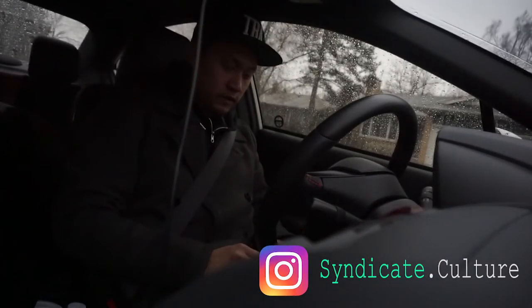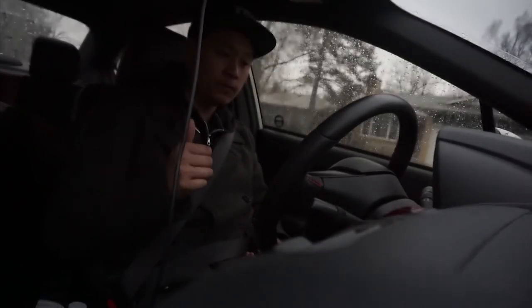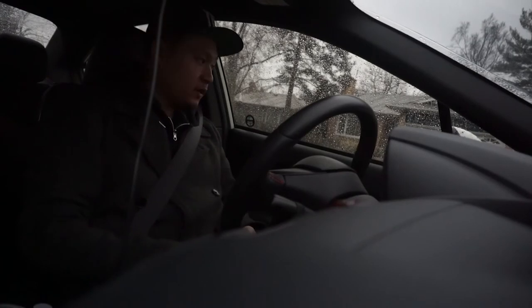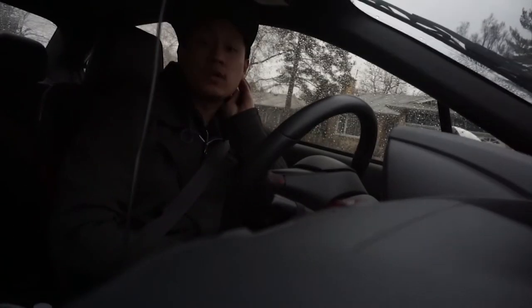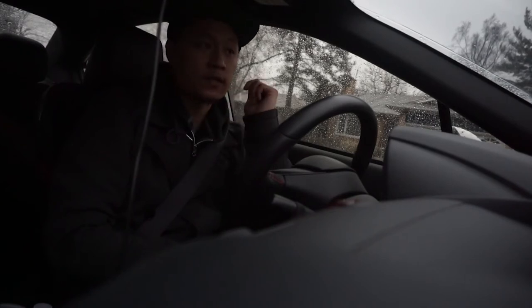Hey, what's going on guys. So I couldn't do all the other b-rolls and stuff. Got the car packed with the new car parts. I'm gonna be going to Next Mod Mississauga to get installed today. It is raining, but whatever. I only have a few days left to get my car ready for Import Expo.